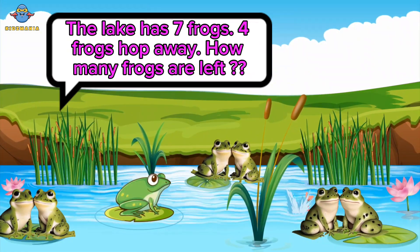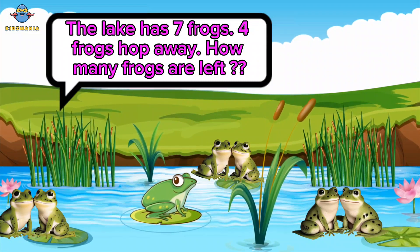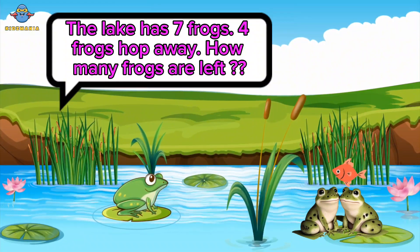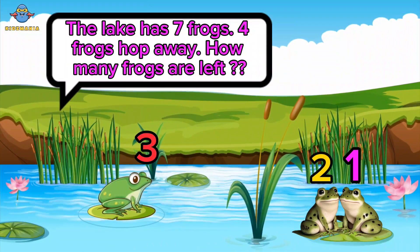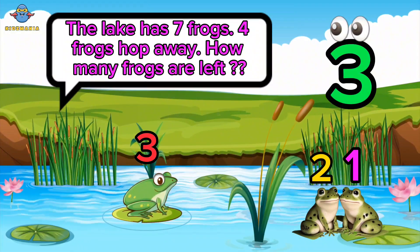The lake has seven frogs. Four frogs hop away. How many frogs are left? One, two, three. Three frogs. Well done, kids.